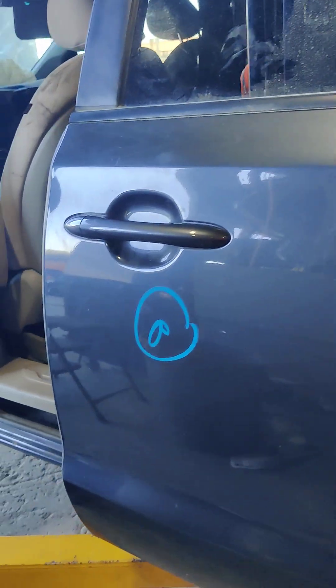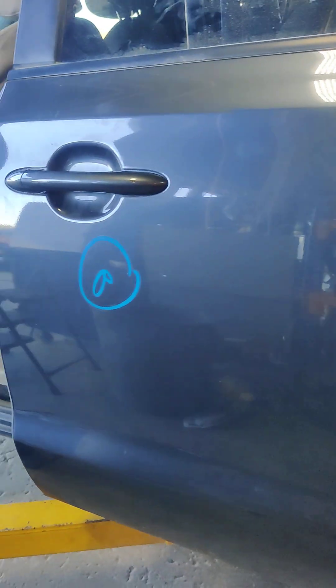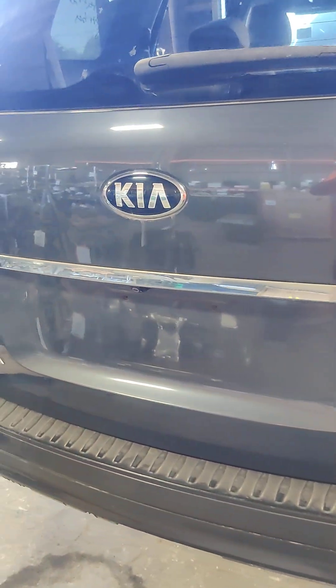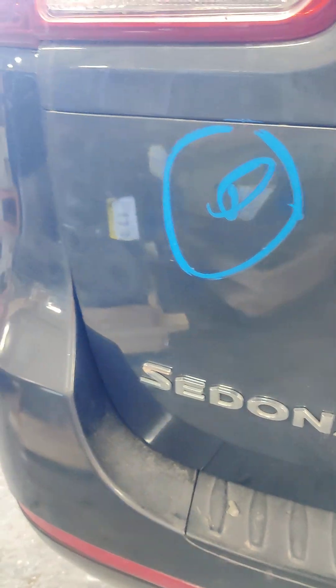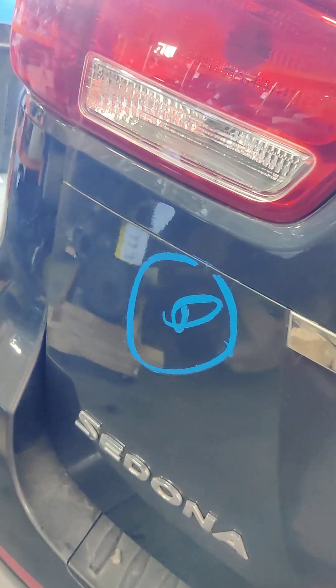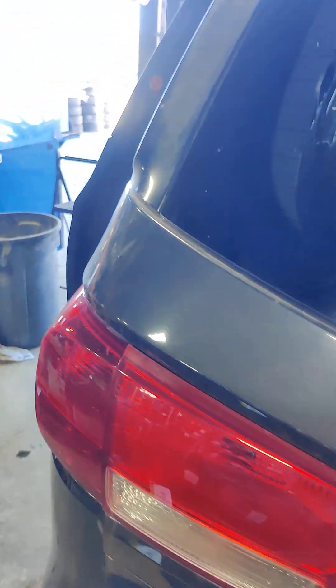Left rear door. Tailgate. Something is marked there but I don't see anything. Spoiler. Normal shocks. No 640, no 640.